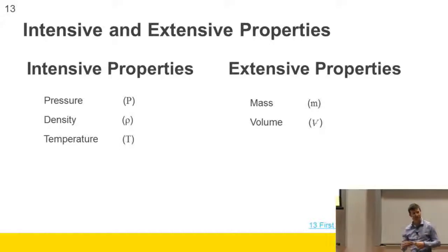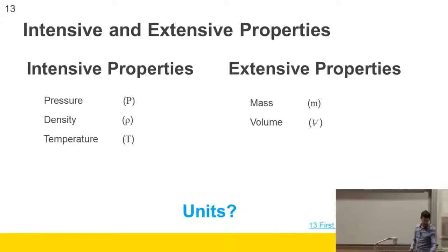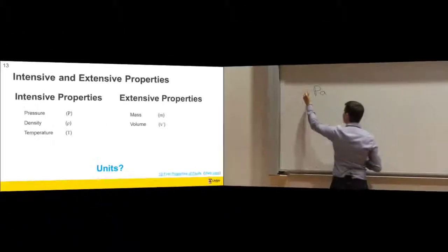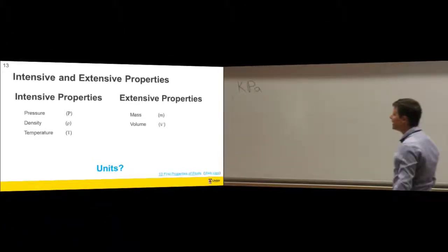Because what we need, according to the state postulate, is independent intensive properties — so we care that they're intensive, not extensive. The units for pressure are pascals; we'll use kilopascals. Units of density are kilograms per cubic meter.